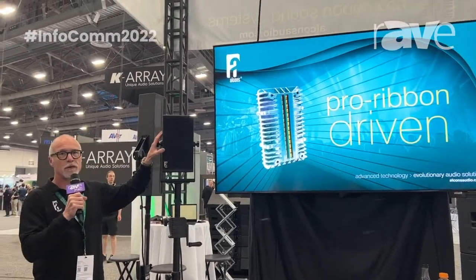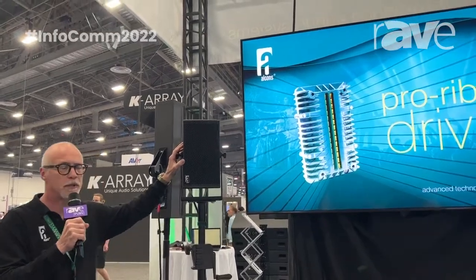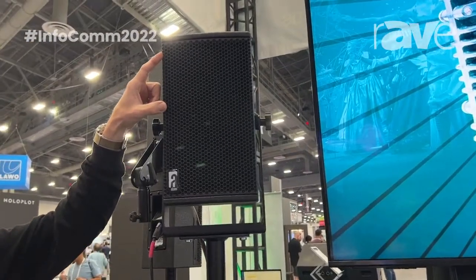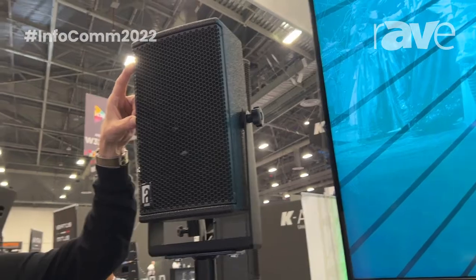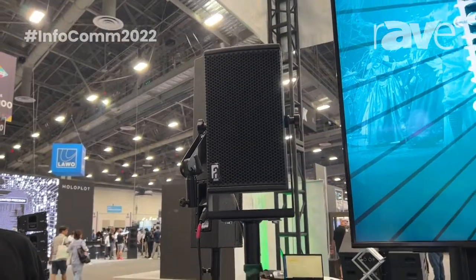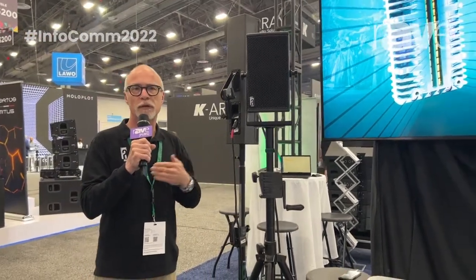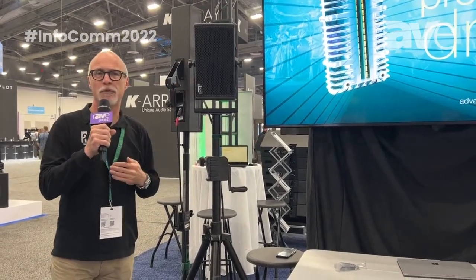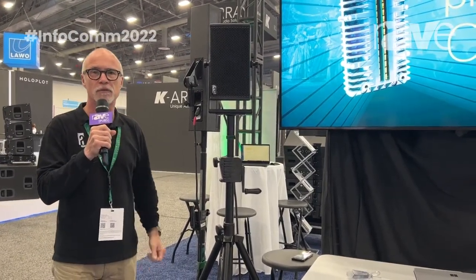This is the VR5. The VR5 is an ultra compact monitor speaker. It features the RBN202 pro ribbon driver on a 90 by 60 waveguide, and what's special about it is a double patent-pending waveguide technology. We have 90-degree horizontal coverage from 1 kHz to 20 kHz constant directivity, and also 60-degree constant directivity from 1 kHz to 20 kHz — which is unique. We have a patent on both horizontal and vertical dispersion characteristics.